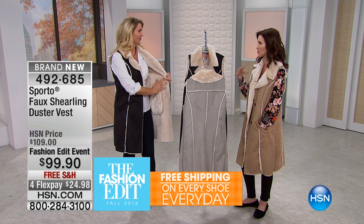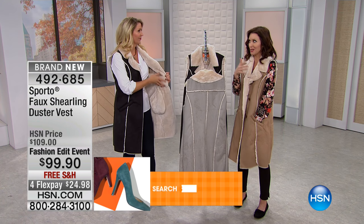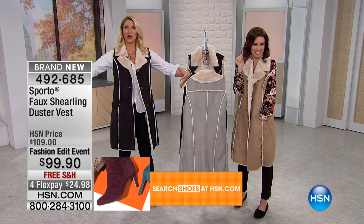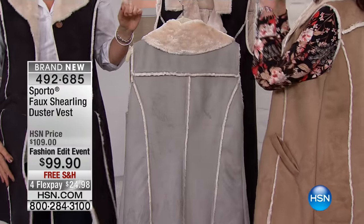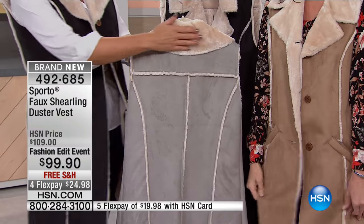Sometimes our winter clothes, our fall clothes, they end up getting bulkier and bulkier just to be able to get the warmth, and you feel bulkier and bulkier. But to be able to get the feminine lines, to be able to look longer and leaner with that duster length as well.